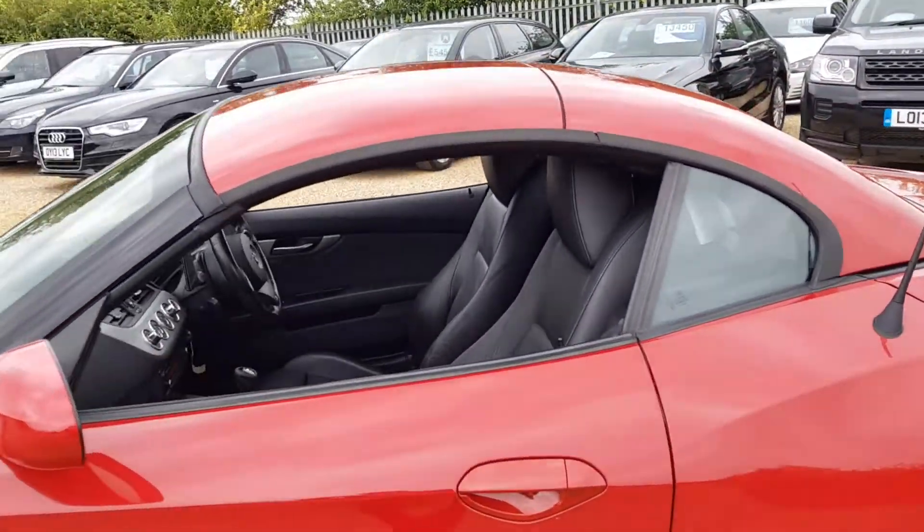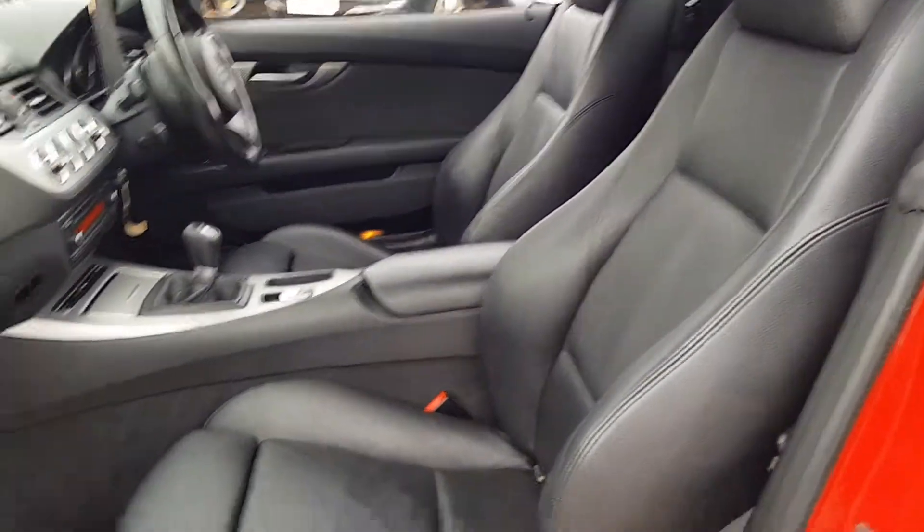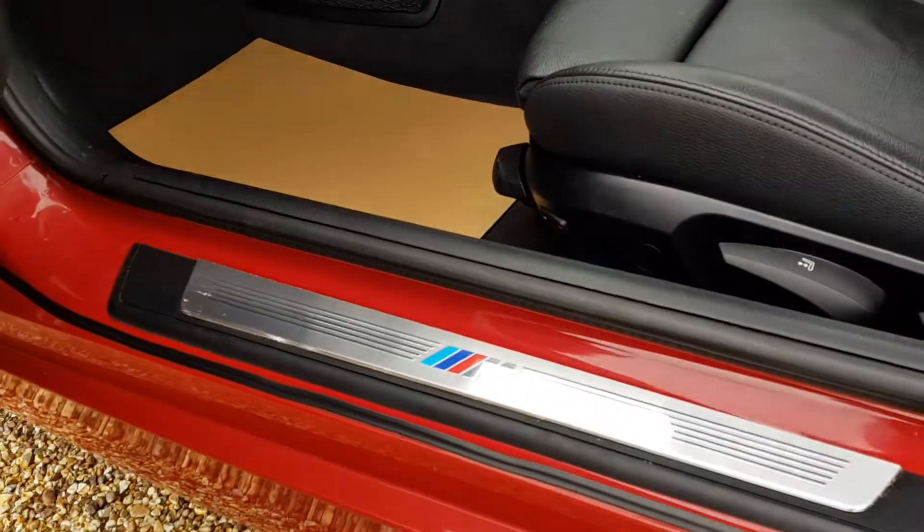Full leather interior, heated seats as you can see. You do have the M-Sport badge in here on the seat.